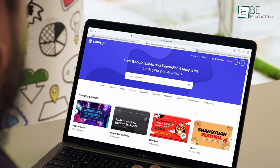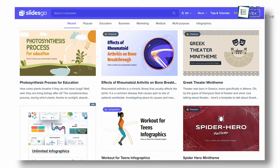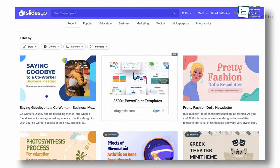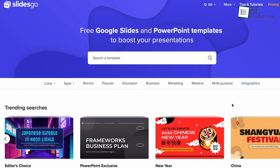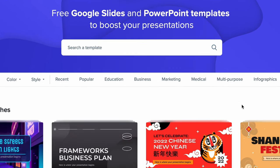Next up, we have SlidesGo, a freemium website that gives free access to hundreds of high-quality and eye-catching PowerPoint templates. The simple and elegant design of this website easily captures the audience's attention from the very first look. Templates on this website are grouped into separate categories such as Recent, Popular, Education, Business, and much more.